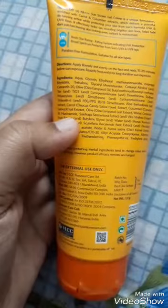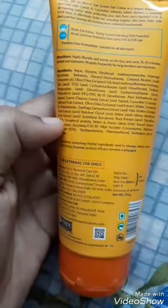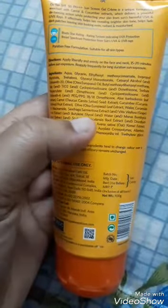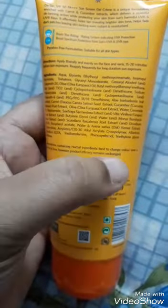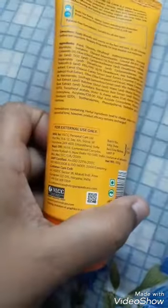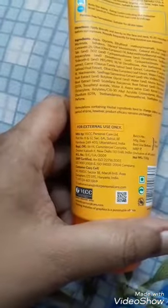Niacinamide — vitamin B3 — will really help you with dark spots, that's why it claims to fade dark spots and even skin tone. It also has grapefruit extract, oats, apricot kernel extract, vitamin E, and many more. So many ingredients in a sunscreen is really appreciable. I got it from a Health and Glow store nearby — 100 grams of product.